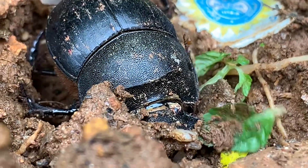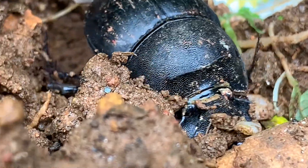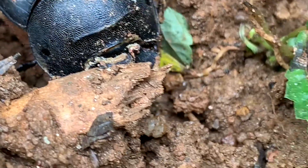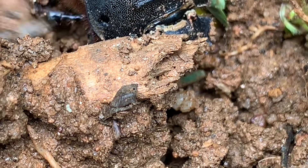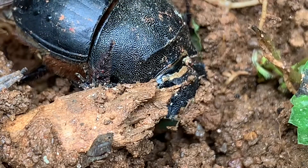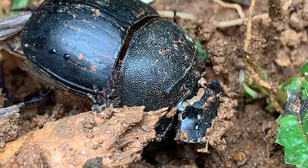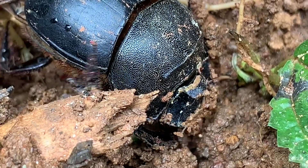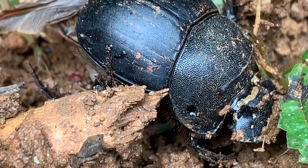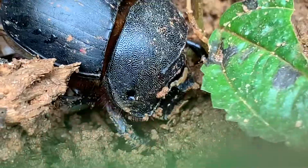Dung beetles live in many habitats, including desert, grasslands, savannas, farmlands, and planted forests. They eat the dung of herbivores and omnivores, and many of them also feed on mushrooms and decaying leaves and fruits. Dung beetles do not necessarily have to eat or drink because the dung provides all the nutrients.